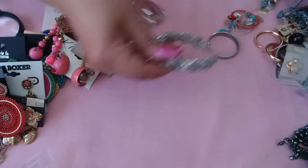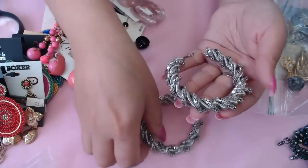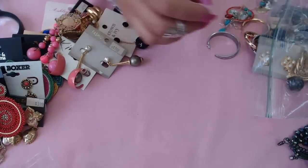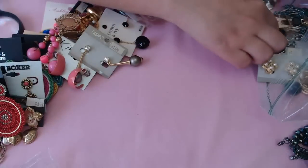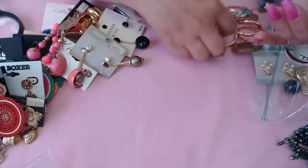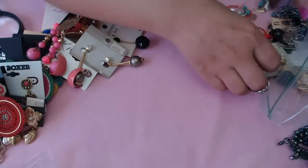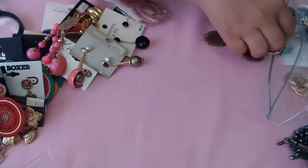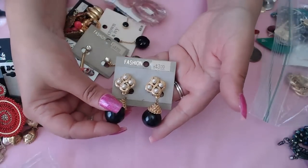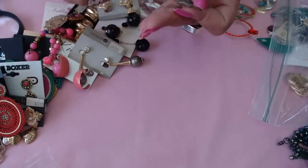What else do we have? These are really big hoops! Very large. And then some more hoops, and even more hoops. And then some vintage ones — oh, the little ball fell off. They're older earrings.